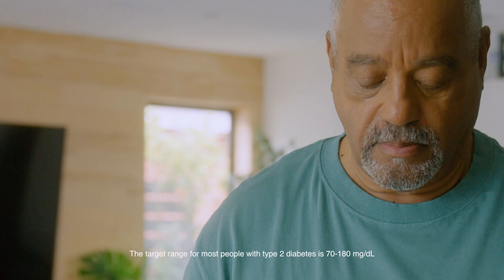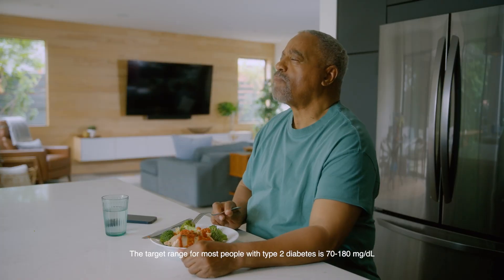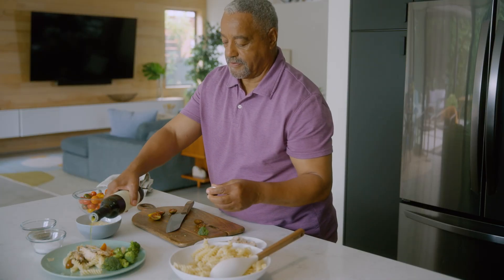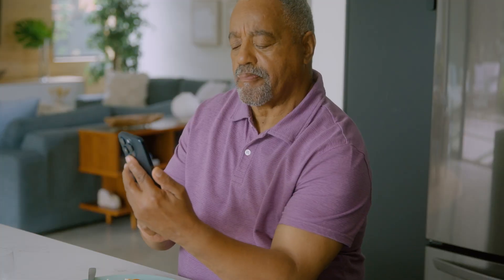Then I read the label of my pasta sauce and found out it had a lot of added sugar. The next time, instead of red sauce, I just used some olive oil, parmesan cheese, and a few chopped cherry tomatoes. I also served myself a smaller portion. These changes really reduced how high my glucose spiked and how long it stayed up there as well.